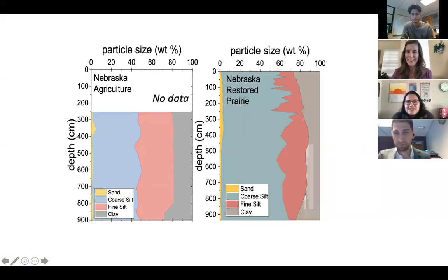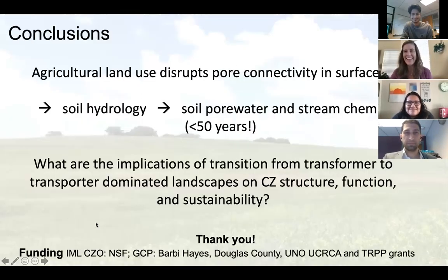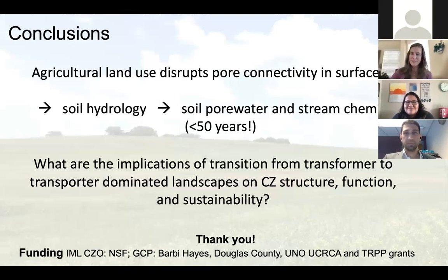Mike Castellano asks a question about the surface flow hypothesis potentially diluting cations. He wonders how samples are filtered, because in the ag system, particulate matter might contain high cation concentrations. Ashley confirms they filter with 0.45 micrometer filters, which eliminates particles. They have data on total solid flux from stream sensors showing higher solid flux from the agricultural side, but haven't yet chemically characterized those particles — noted as an interesting future direction.